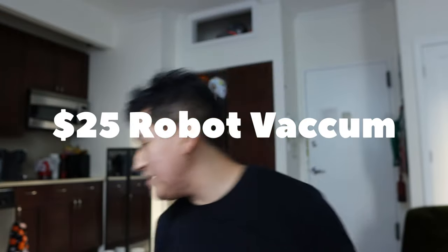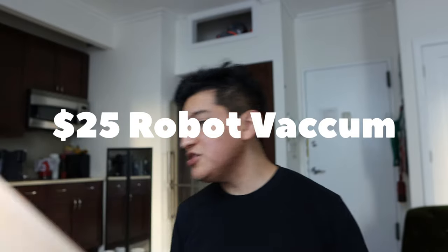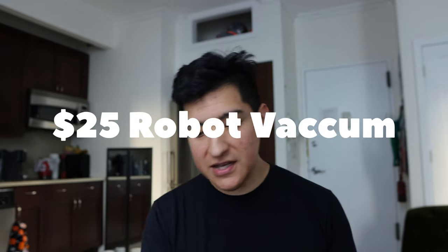Hey guys, this is Matt for Creative. Today we're looking at something pretty unique that came from Target. This is by a company called Violi — the basic robotic floor vacuum cleaner. A week or so ago I saw that Target had a $25 robot vacuum, then the next price up was $300, then they started releasing a $50, $60, and $70 one. I got the $25 one, so that's what's in this box.